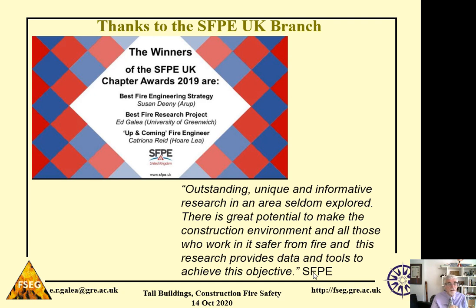Finally, I'd like to thank the SFPE UK chapter for awarding us the best research project for 2019 for the work we did on the high-rise construction site evacuation project. Thanks to the SFPE for that award. Thank you very much — I'd be happy to take questions.